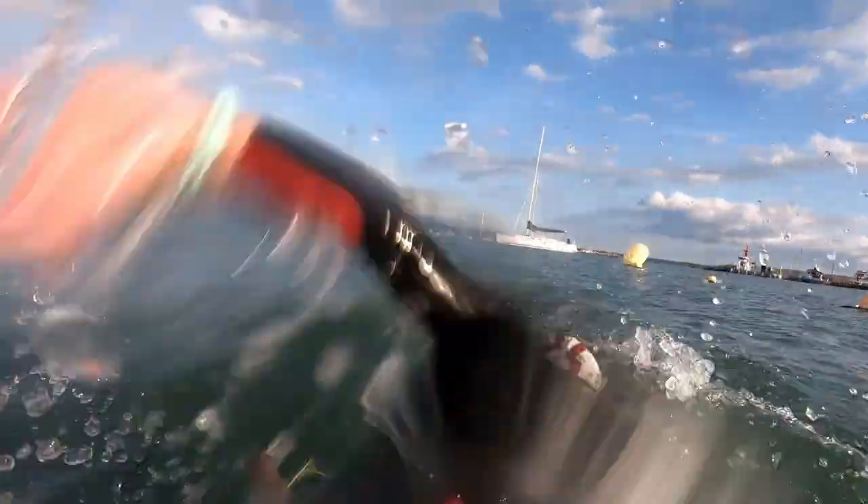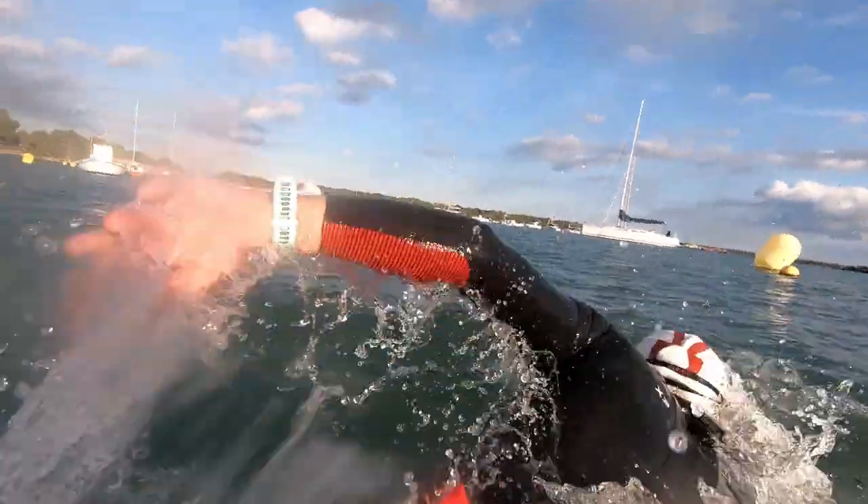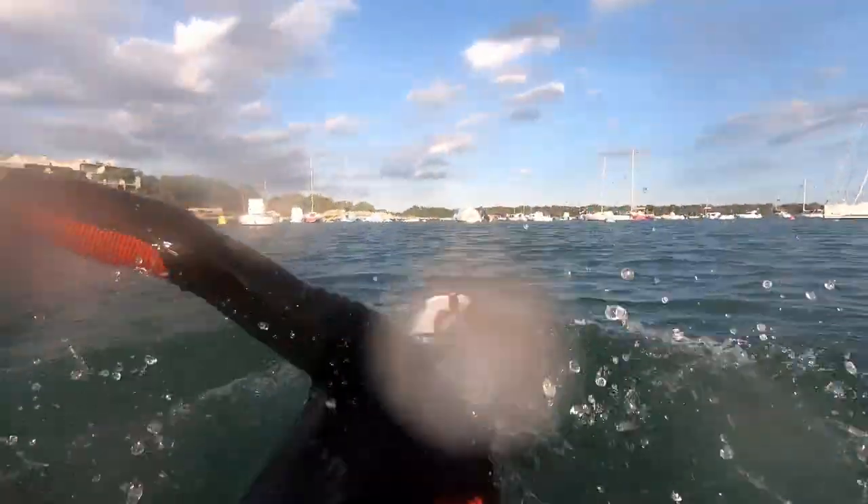Swim temperatures in lakes at the moment are about 17 to 19 degrees, and that's not the whole story. If you go into a river which is fast flowing, it might be colder. If you go into the sea, that's almost certainly colder. If you go into 15 degrees centigrade and below, that's very cold water and you really do have to beware and do it safely.